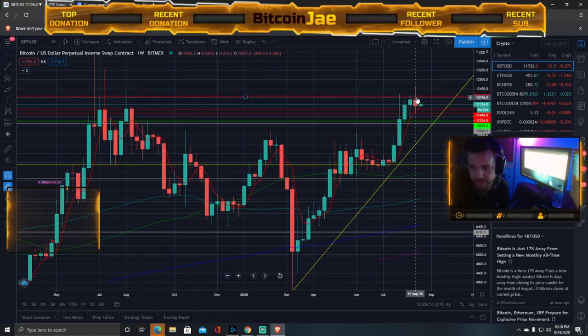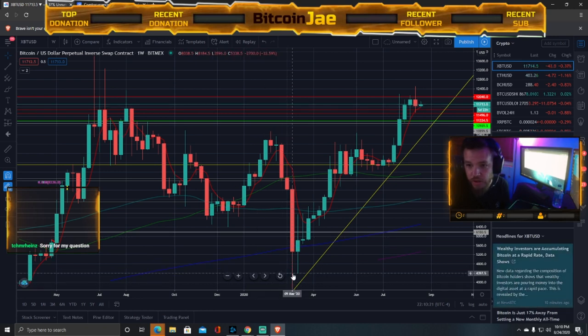We need to break through this resistance. You can see how these wicks are going up and getting rejected right back down. The same thing happened last year — rejected repeatedly, then it went all the way down to $7,000, tried again at $10K, and then when it hit $10K, the pandemic started and we went all the way down to a low of $3,596.